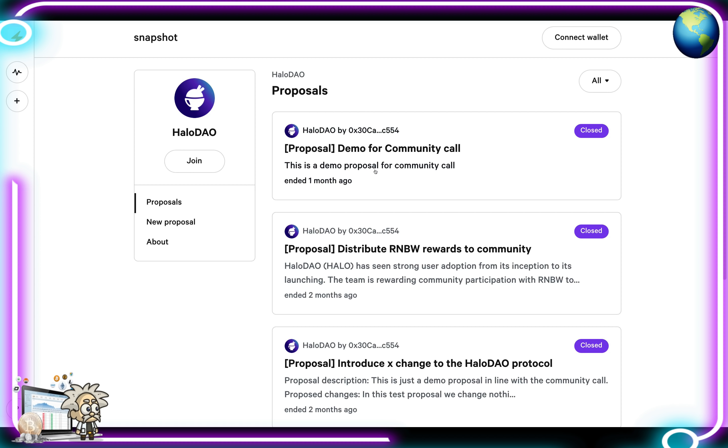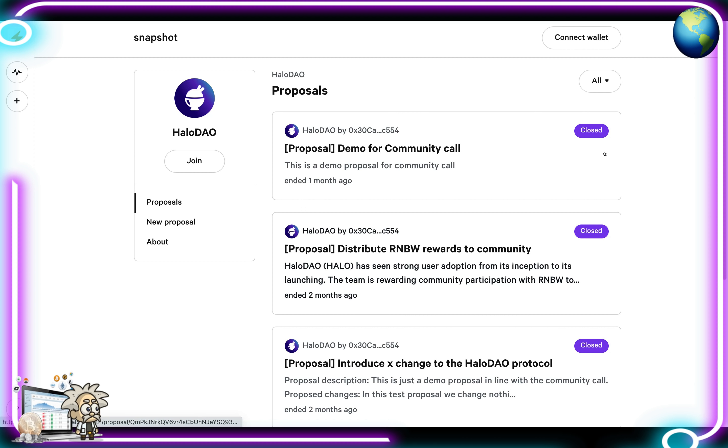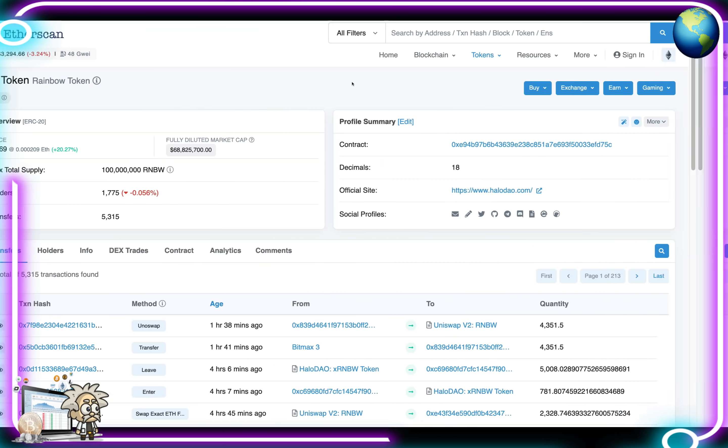The next tab is the vote tab. Clicking it brings you to Snapshot.org, which shows the Halo DAO proposals. Most are already closed, but this is where you'll go to vote on any upcoming proposals.